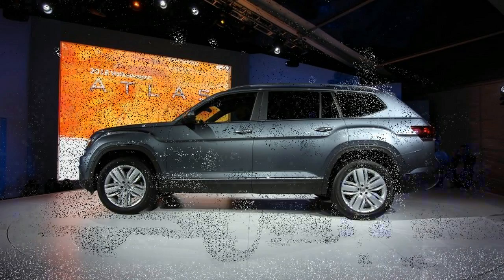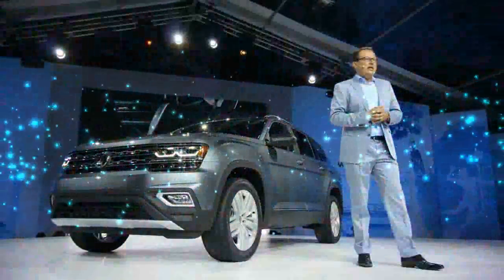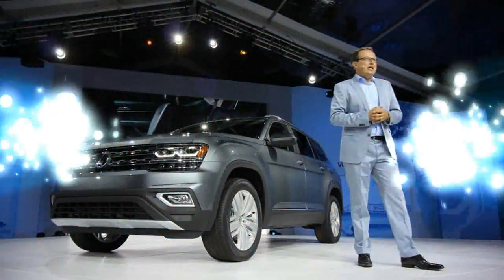The 2018 Atlas will be available with two engines, neither of which are diesels. A 238-horsepower...